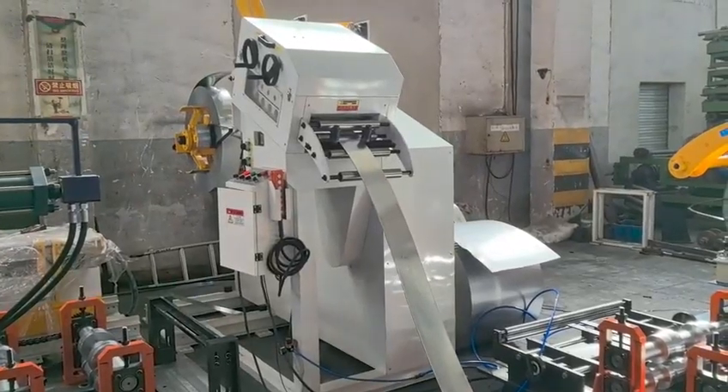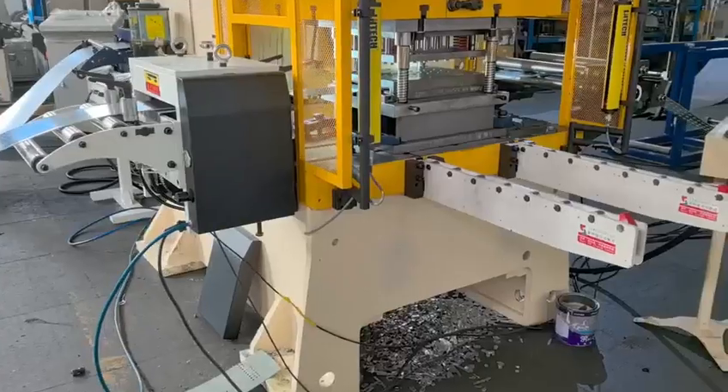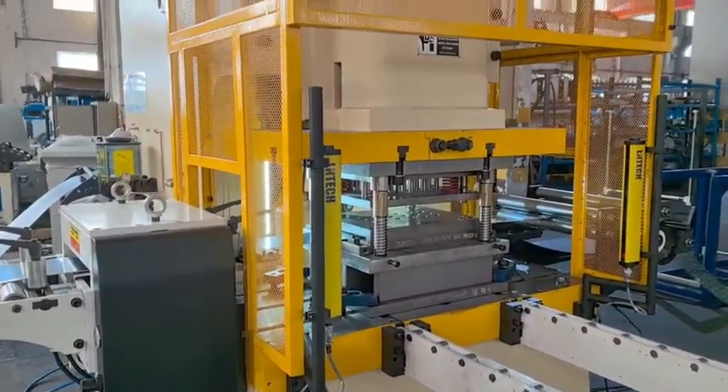The strut channel roll forming machine is designed to produce various dimensions of strut channels with automatic adjustments. Believe Industry Company offers different solutions for different requirements.